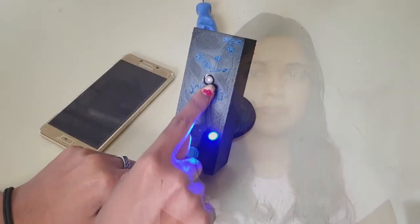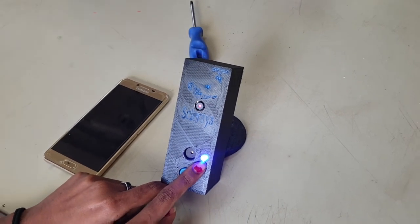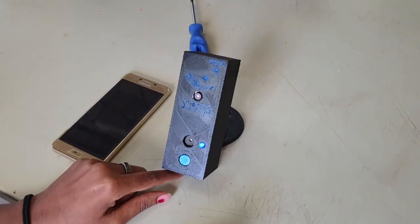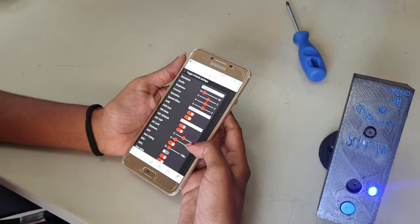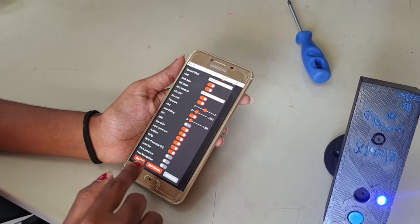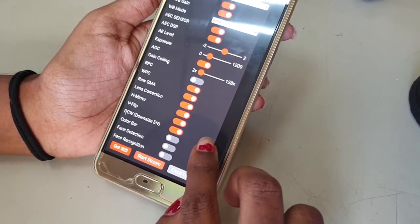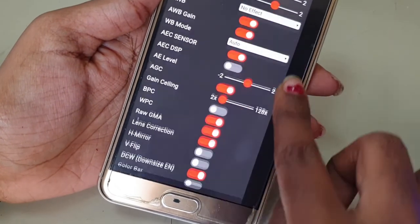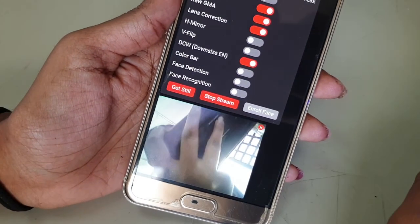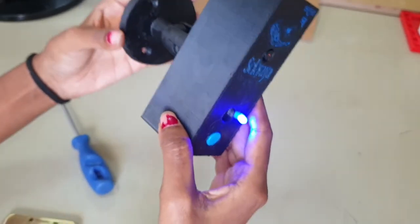I will be showing a demo of my final project. Here is the camera, the buzzer, the push button, and the LED. The LED is now high because the network is connected. When I start pressing this — now it's started streaming. And you can also put this on your wall.